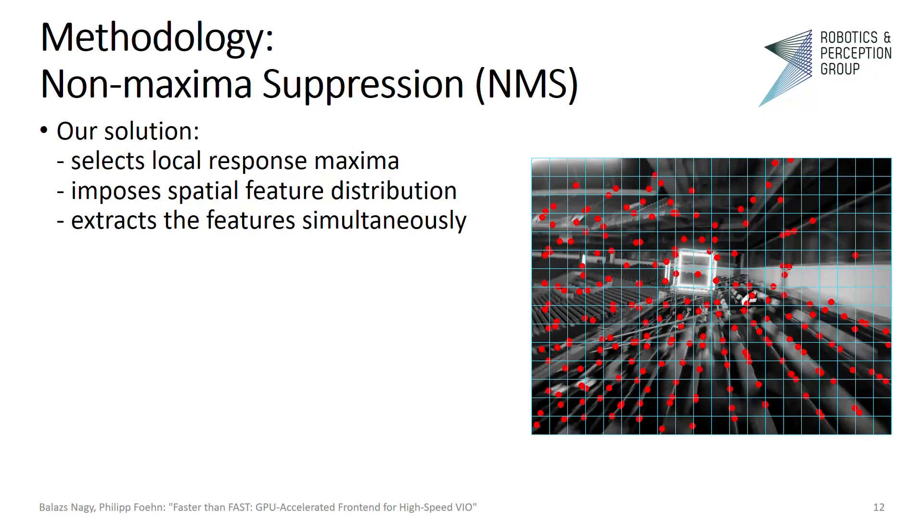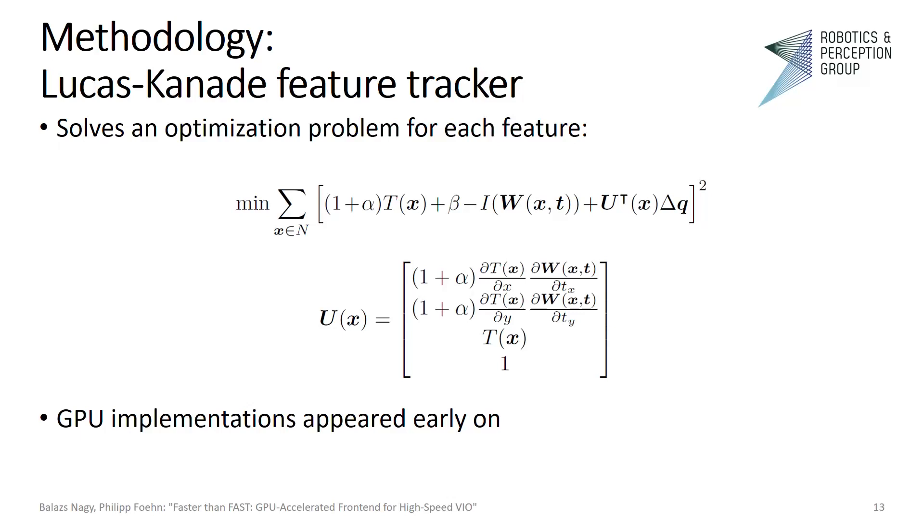Our solution selects local response maxima, imposes spatial distribution, and extracts features simultaneously. Now we want to track these features. The Lucas-Kanade tracker became prevalent in visual-inertial odometry due to its efficiency and robustness. The algorithm solves an optimization problem for each feature patch by minimizing an intensity difference between a template and the current incoming frame.